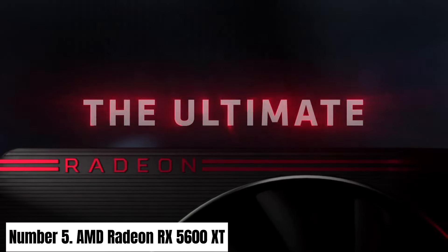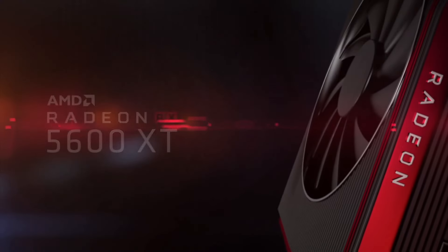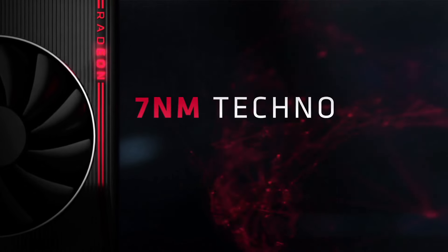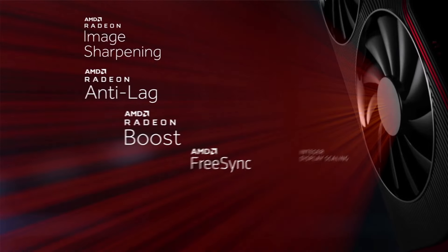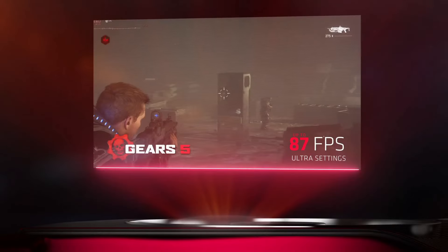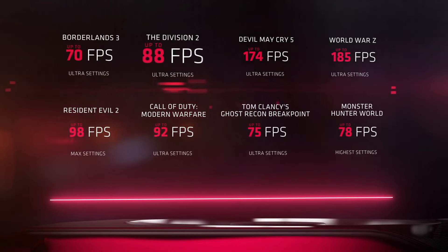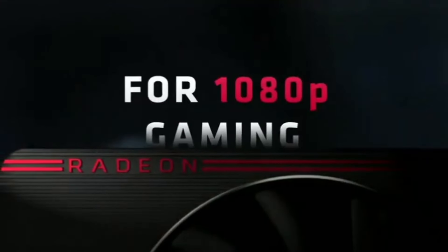Number 5: AMD Radeon RX 5600 XT. Elevate your gaming experience to new heights with the AMD Radeon RX 5600 XT graphics card. Designed for enthusiasts and gamers, this powerhouse delivers exceptional performance and stunning visuals. Boasting AMD's RDNA architecture and 6GB of GDDR6 memory, the RX 5600 XT ensures smooth gameplay, high frame rates, and immersive graphics. Equipped with 2304 stream processors and a boost clock of up to 1,560 MHz.